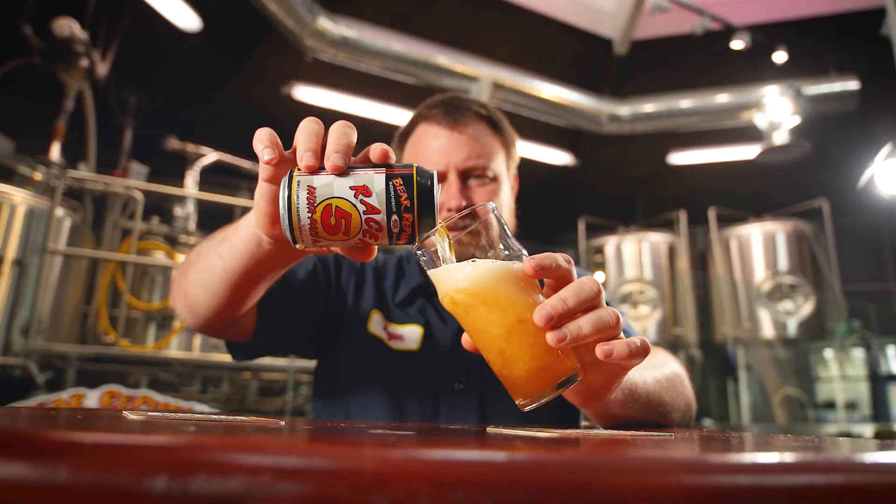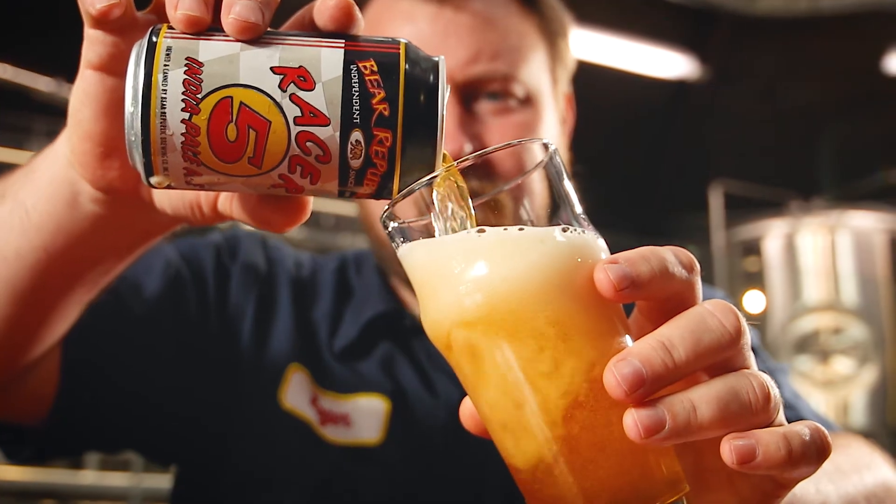It's become an intergenerational IPA. It's something that I drink when I turn 21. It's something that I drink with my parents and my grandparents and my family and friends. Racer 5 is one of the most medal-winning IPAs in the United States. It's stood the test of time, and it's going to be here for a long time to come. Cheers.